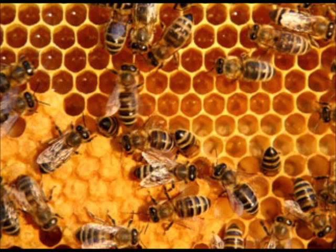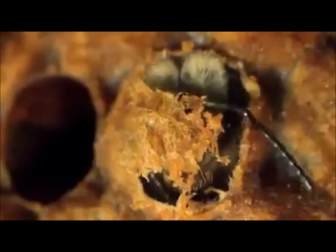Then they go back to their hive and spit the nectar out into a cell in the hive. The heat from the hive makes the water from the nectar evaporate, and the nectar turns into honey.